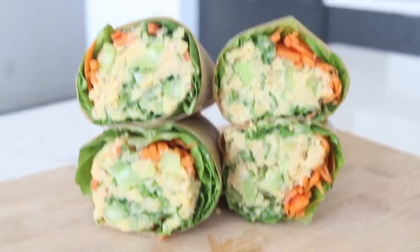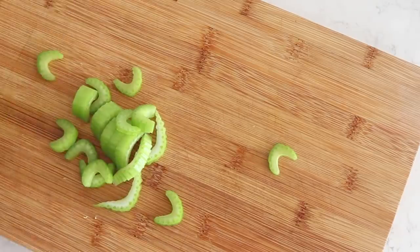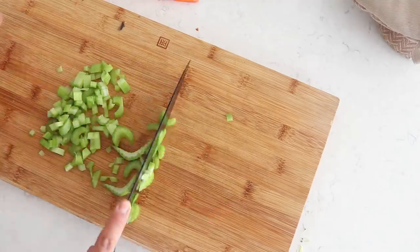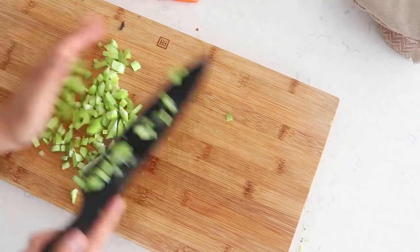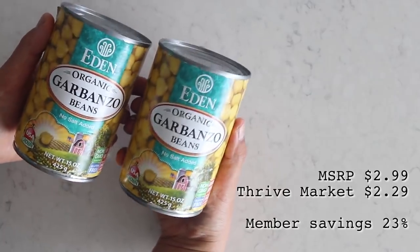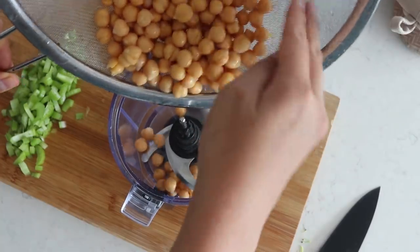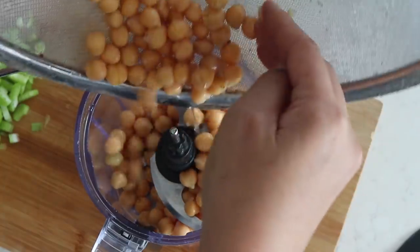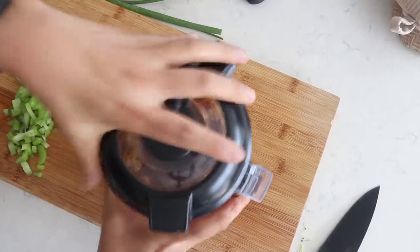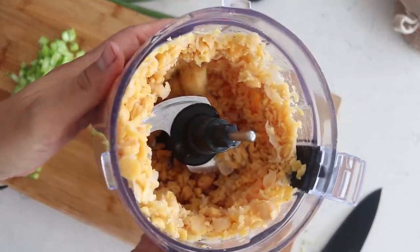For our second recipe we're going to be making some chickpea salad coconut wraps — super yummy! First we're going to chop up one stalk of celery, dicing it as best as we can. We're also going to use one can of chickpeas, drain it, rinse it, and then add it into a food processor. You can mash it with a fork or masher, but the food processor is the easiest way — just pulse it a few times and there you have it.